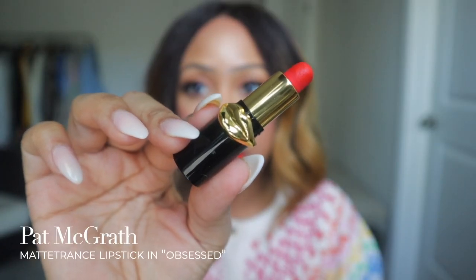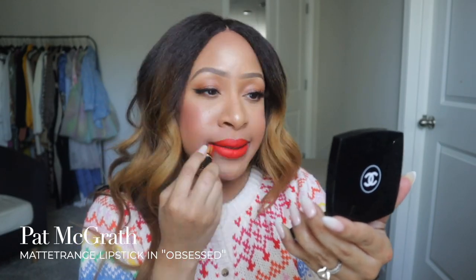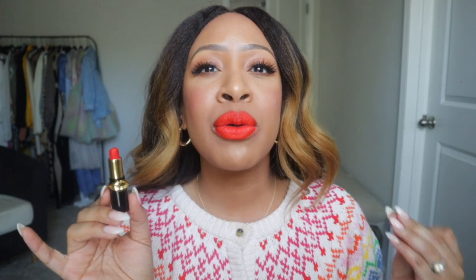My next fave is this amazing lipstick that I got to be honest, I forgot that I had and kind of rediscovered it here at my vanity doing my makeup this past month. And that is the Pat McGrath Matte Trance Lipstick in Obsessed. It is this true, true red-orange color. It reminds me literally of the Crayola box.